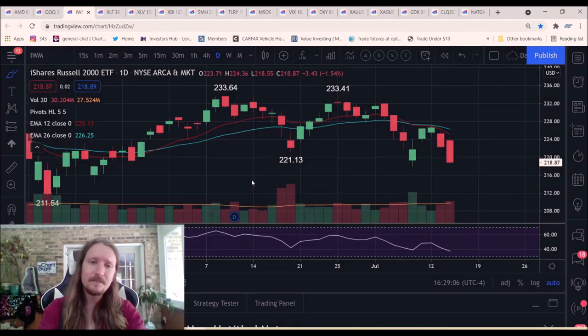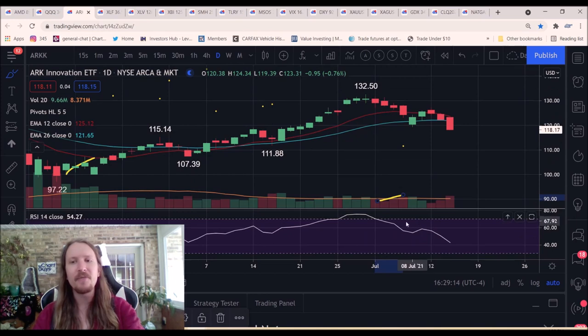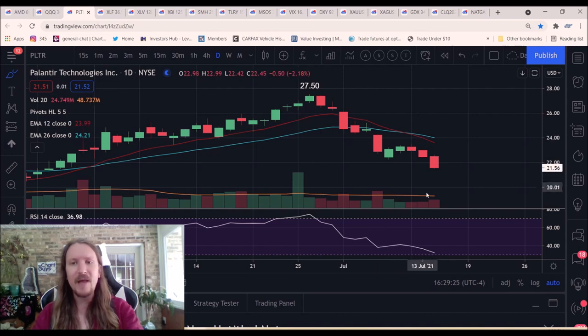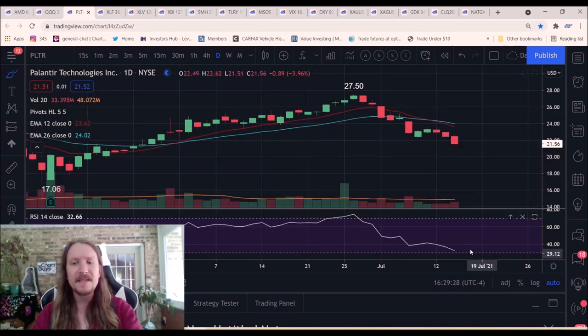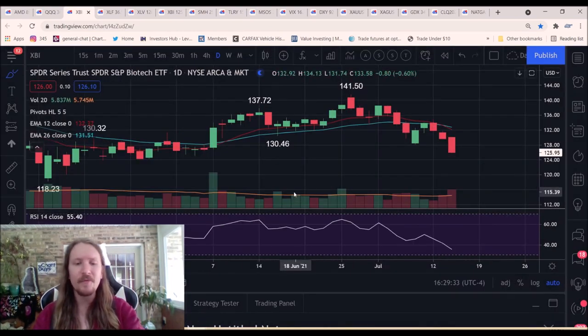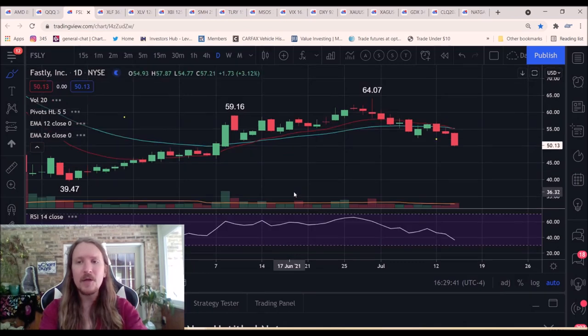Now let's look at our growth names. ARKK: daily downtrend confirmed, lower high, lower low. What stands out — increasing bear volume on the first leg down, increasing bear volume on the second leg down, decreasing bull volume on the bounce. PLTR: lead growth bear. It was a lead growth bull on the way up, a lead growth bear on the way down. Daily bear flag confirmed, increasing bear volume, daily RSI almost oversold. We've got the biotech sector — bear break, increasing bear volume. FSLY, another lead bear, clear bear break, close to daily oversold.